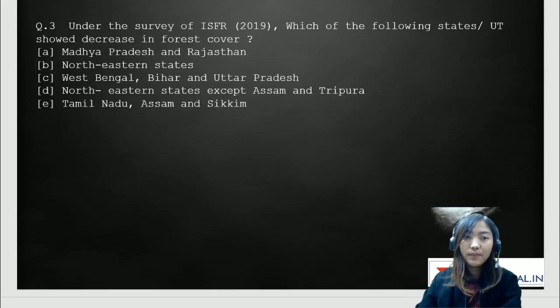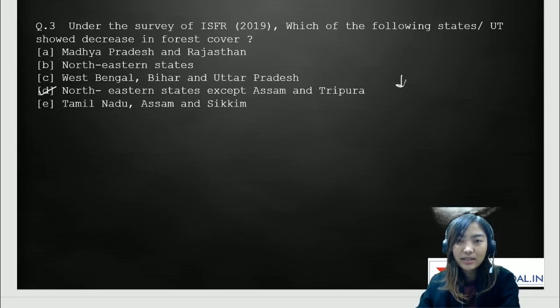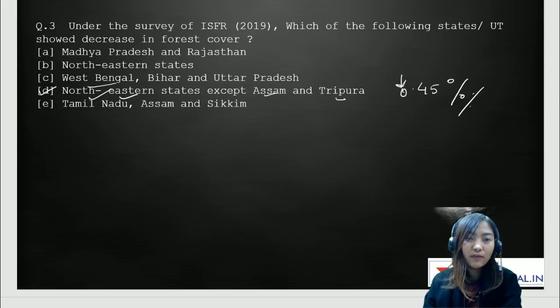Moving on to the third question: under the survey of ISFR 2019, which of the following states or union territories showed a decrease in forest cover? Options are: A, Madhya Pradesh and Rajasthan; B, Northeastern states; C, West Bengal, Bihar, and Uttar Pradesh; D, Northeastern states except Assam and Tripura; E, Tamil Nadu, Assam, and Sikkim. The correct answer is D — Northeastern states except Assam and Tripura. The decrease was about 0.45%, mainly due to shifting cultivation or slash and burn practices.